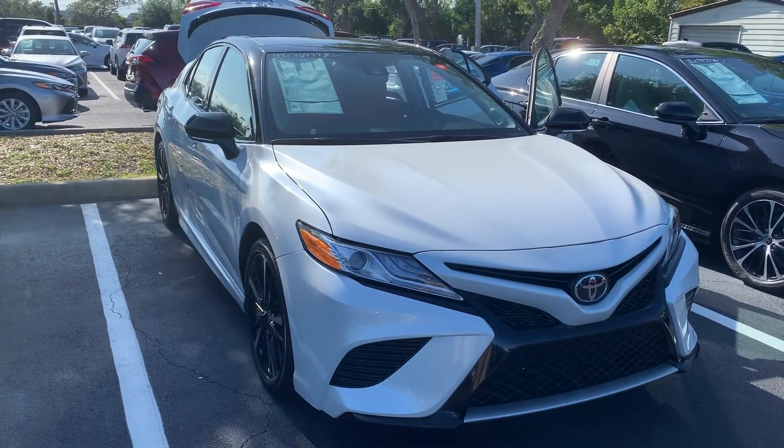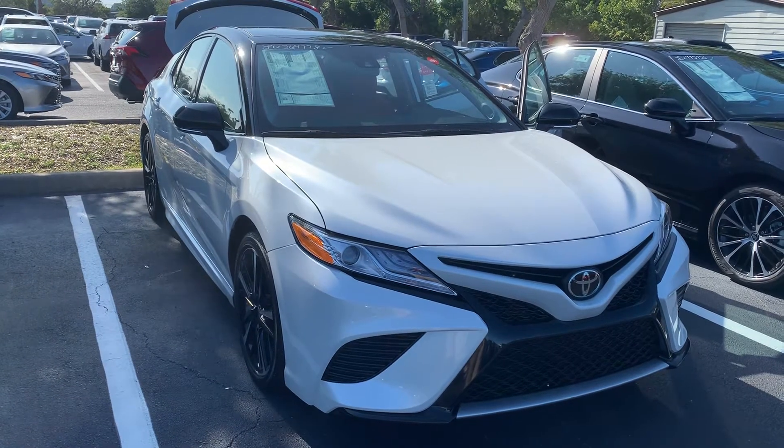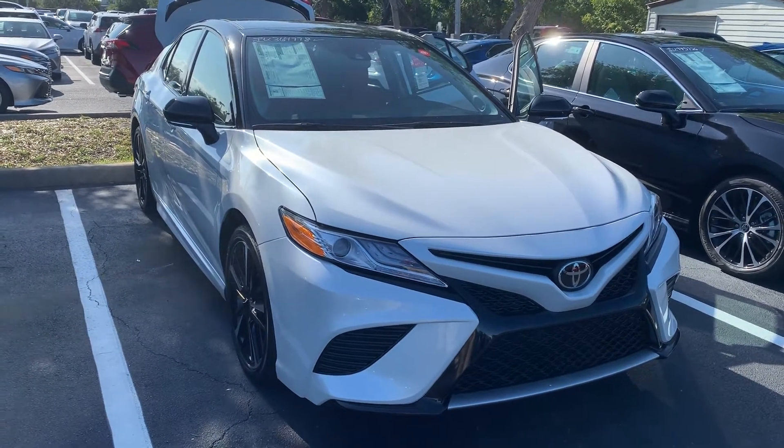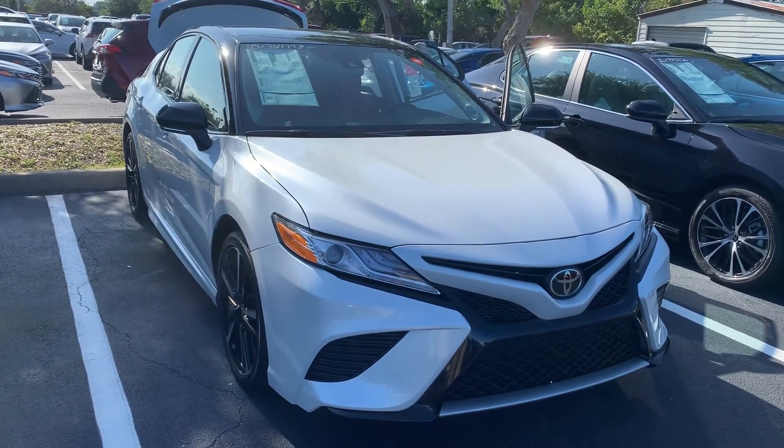Good afternoon Amber, this is Jeff here at Toyota Melbourne. The 2020 Camry XSE features Toyota Safety Sense 2.0 with six active safety and driver assistance systems, including our blind spot monitor, electric parking brake with brake hold, and rear cross traffic alert.